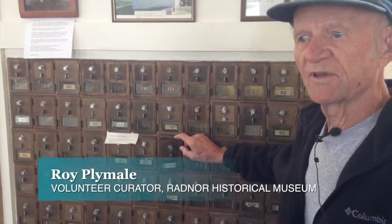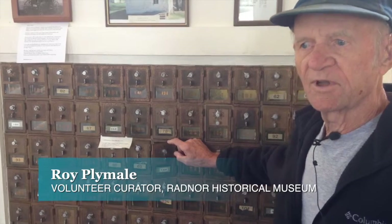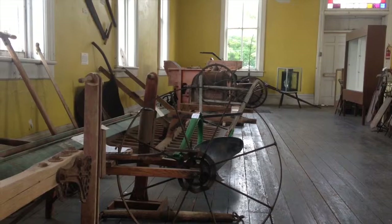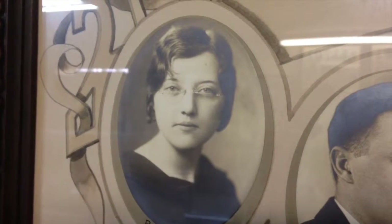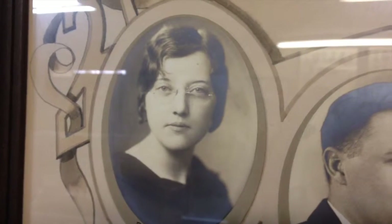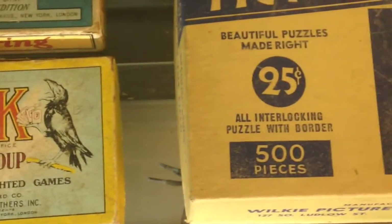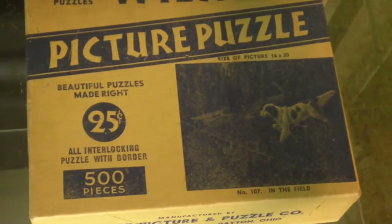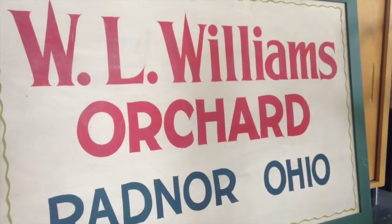We're looking for anything 50 years or older that comes from Radnor Township — from Indian artifacts clear up to furniture, farm machinery, pictures, and anything on genealogy. The Radnor Museum accepts items from the Radnor and Thompson townships, and it's any item that is 50 years or older and has belonged to a person who has lived in that community for 50 years.